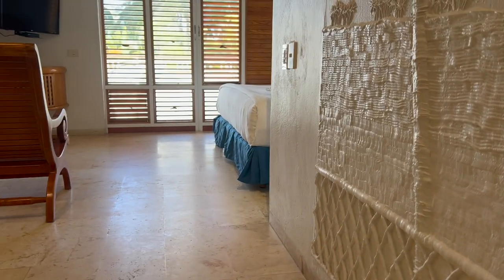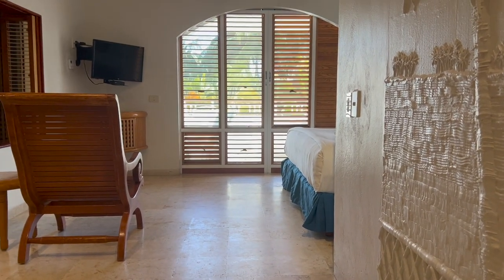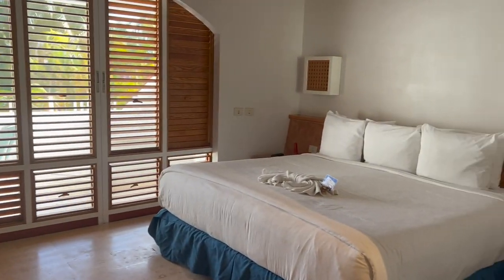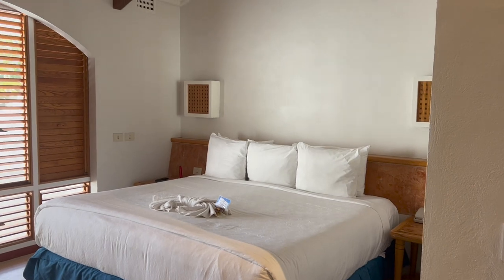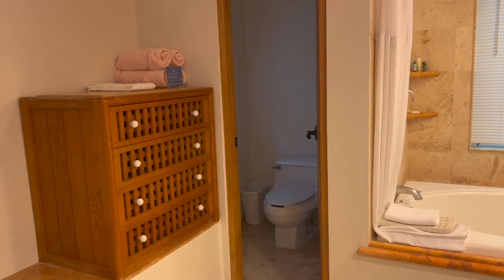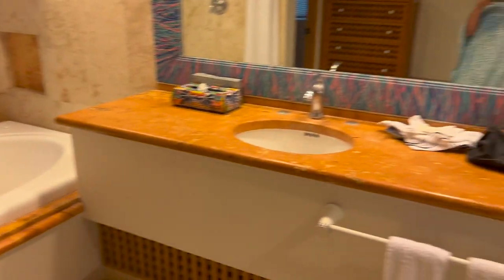Tequila and stairways are always a dangerous combination. Oh my god, look at that — I like this! Nice bedroom, and another full bath up here. It's definitely an improvement over the last one.